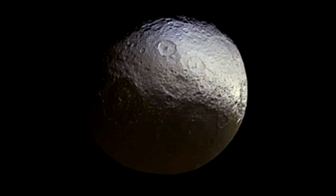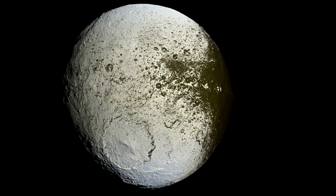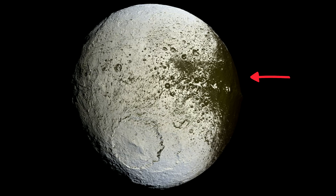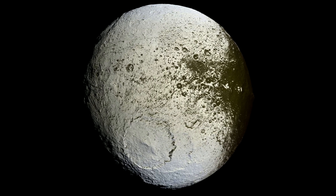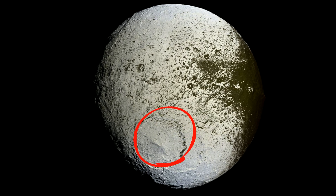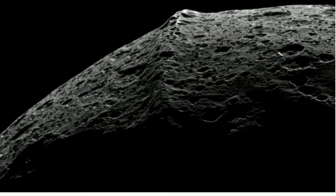Number 3: Iapetus, discovered in 1671, has a diameter of 1,470 km. Its low density indicates it is mostly composed of ice with only a small amount of rocky material. One strange feature is that the leading hemisphere is dark and the trailing hemisphere is very bright. Similar to other Saturn moons, it has large impact craters. Another strange feature is the equatorial ridge that runs along the center.